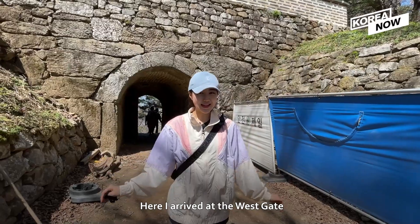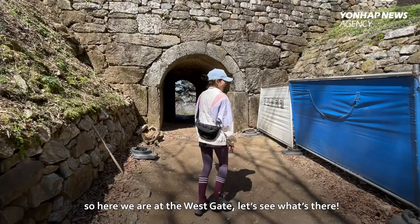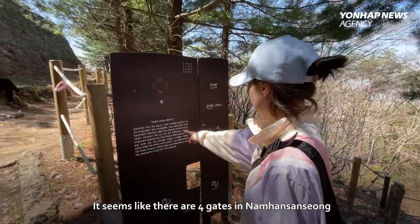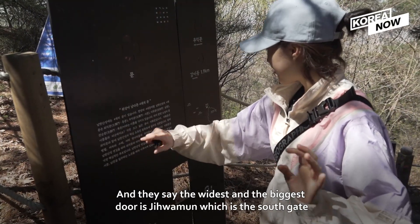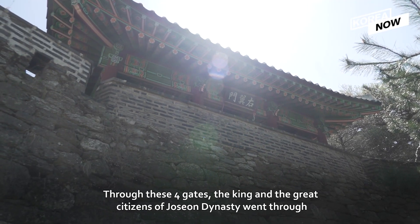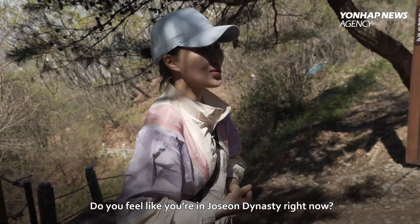I arrived at the West Gate. The West Gate is one of the very popular destinations when you come to Namhansanseong, along with Suhojangdae. It seems like there are four gates in Namhansanseong: Jhaingmun, Uyingmun, Jiwhamun, and Jeonsungmun. The widest and biggest gate is Jiwhamun, which is the South Gate. Through these four gates, the king and the great citizens of the Joseon Dynasty once passed. Amazing — do you feel like you're in the Joseon Dynasty right now?